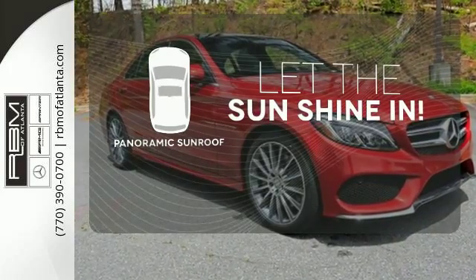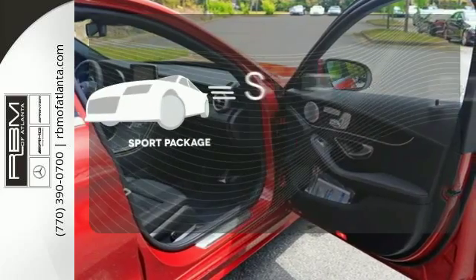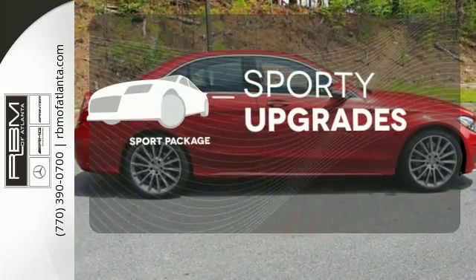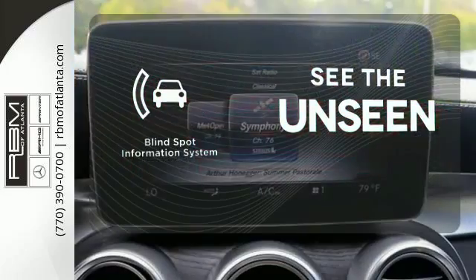Opening up to the world is a little easier with the panoramic sunroof. The Sport Package prepares for you an even greater driving experience. Negotiating traffic has never been easier thanks to the Blind Spot Indicator.